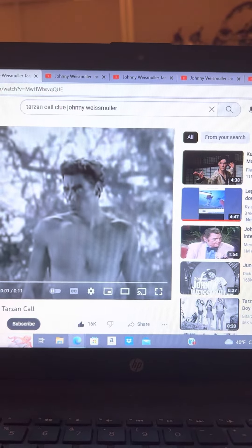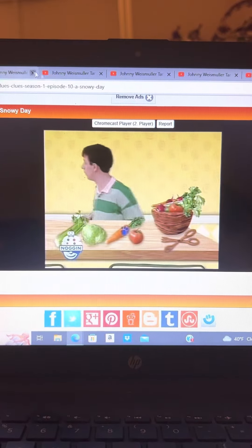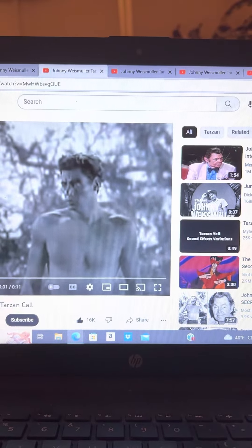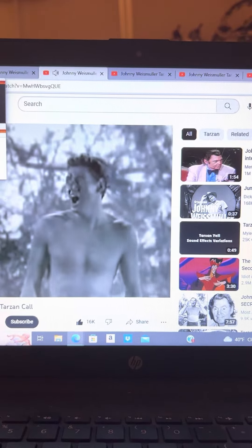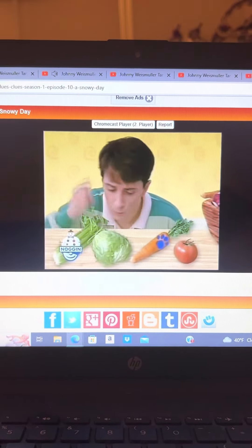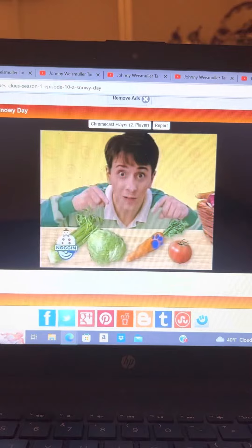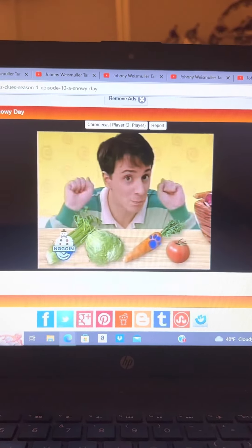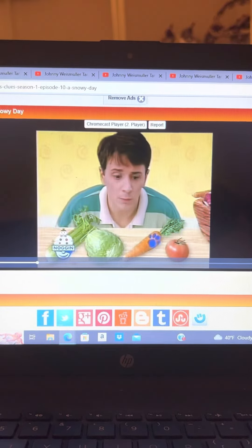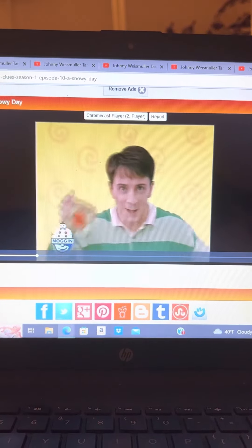A clue, a clue! Did you see it? Where? Right there! Oh, hmm — celery, lettuce, tomato. Oh, a clue! This carrot has Blue's paw print on it — it must be one of Blue's clues! Hey, now what do we do? Notebook! Yeah, let's write it down in our handy dandy notebook!